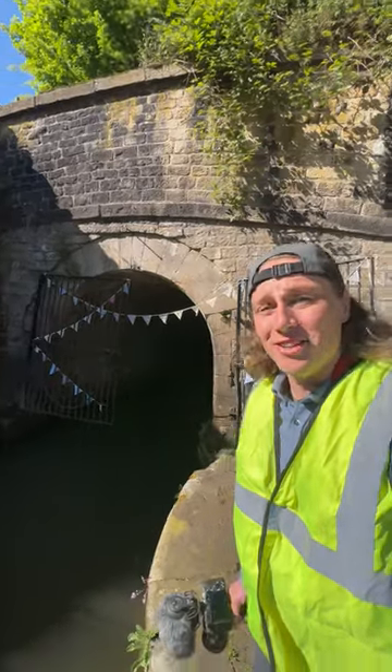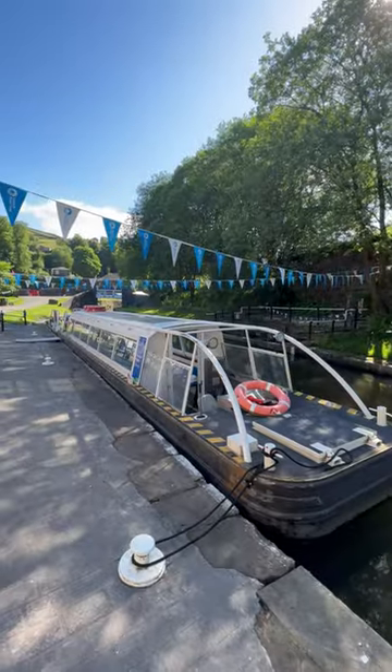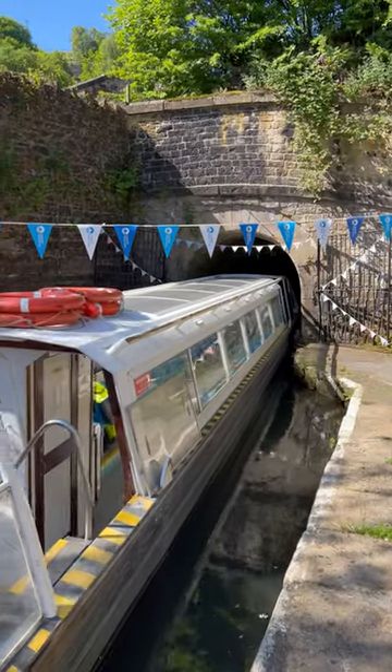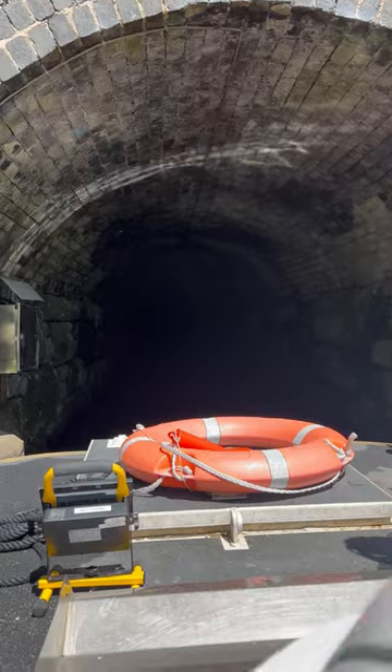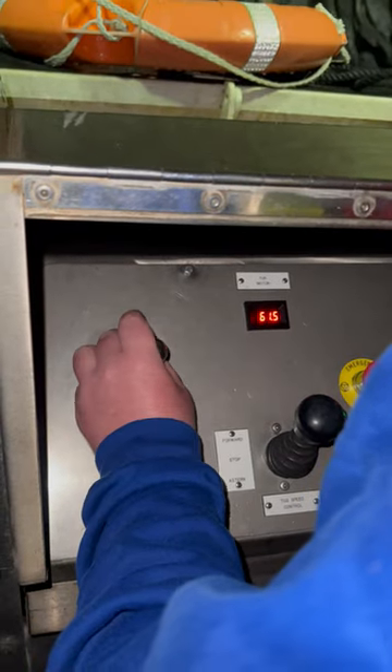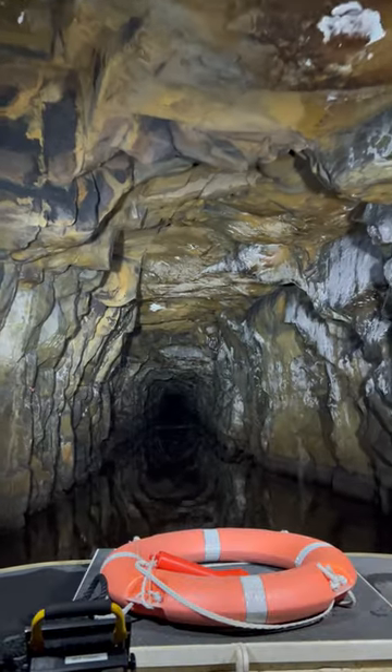This is the longest and deepest canal tunnel in the United Kingdom. We're riding on a specially designed electric boat so we don't have to fill the tunnel with diesel fumes, but it's not exactly easy to drive. The boat drives with a joystick, but the inside of this tunnel is so impressive.